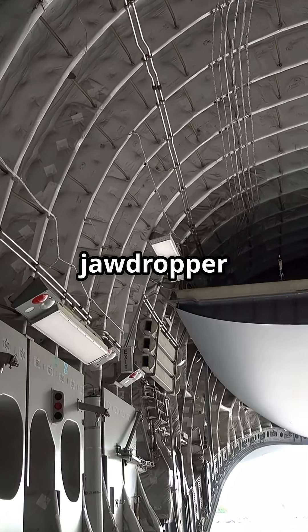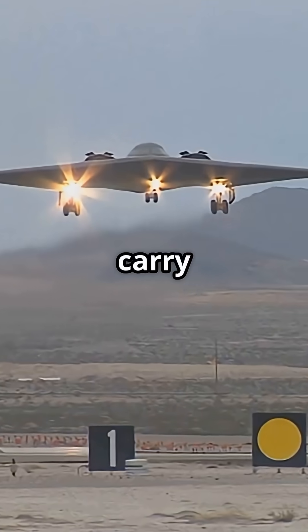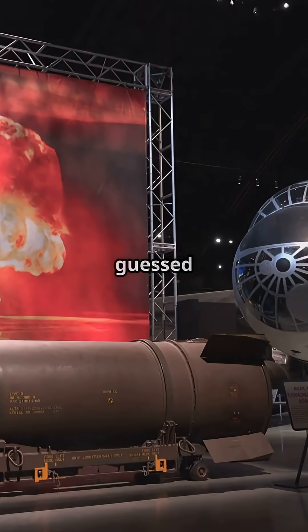But here's the real jaw-dropper. Deep within the B-2 are two massive bomb bays. Each can carry up to 40,000 pounds of bombs — from conventional to, you guessed it, nuclear.